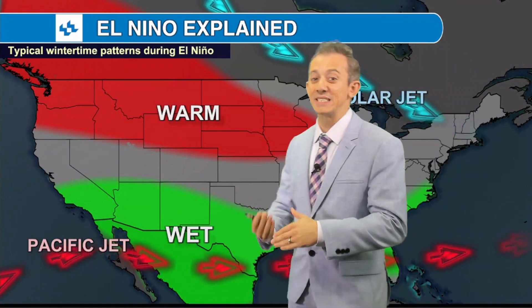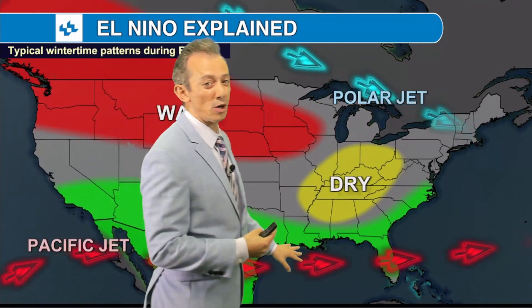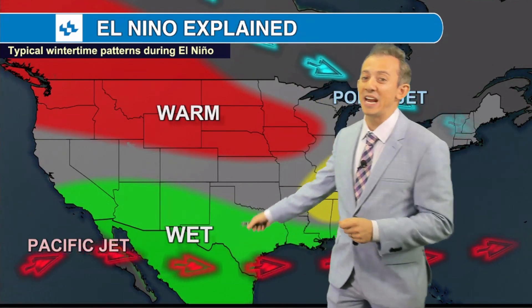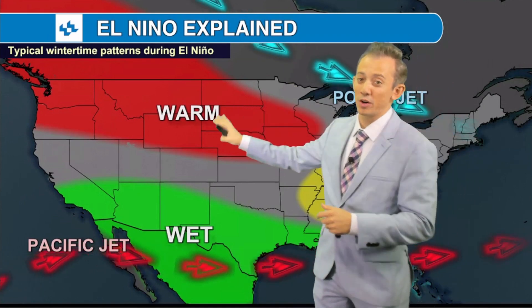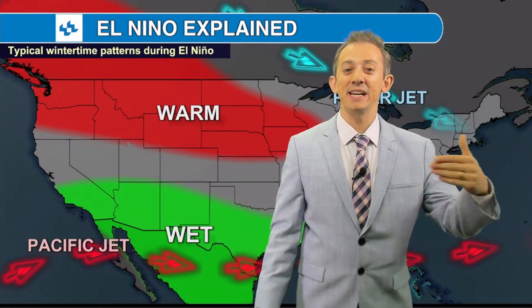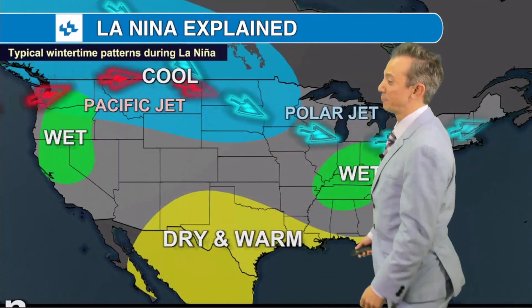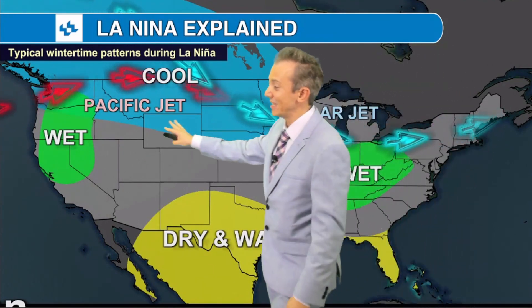Now as a result, when you get an El Niño, you have the Pacific Jet and the Polar Jet staying away from each other most of the time, and these jets are fairly strong. Typically in an El Niño, you're talking about the southern tier of the United States being wet, laden with moisture from that Pacific Jet, and with the Polar Jet staying to the north in British Columbia, the Yukon Territory, and Alaska — usually meaning warmer temperatures across places like Wyoming, Oregon, and Washington. In contrast, during La Niña, the Pacific and Polar Jets merge, typically meaning cooler conditions closer to the Canadian border and wetter weather in the Pacific Northwest.